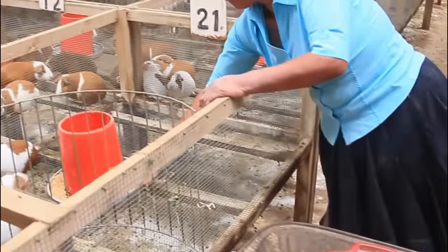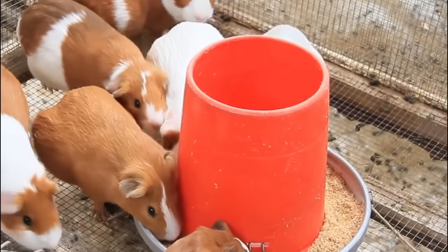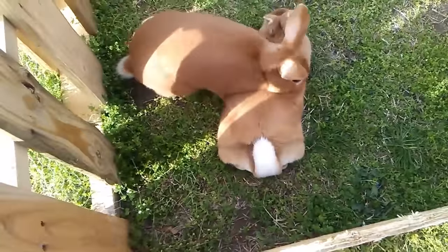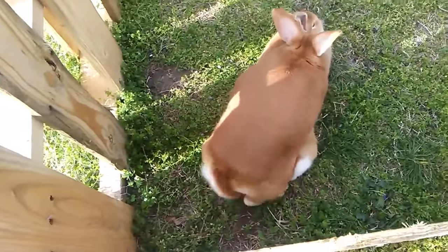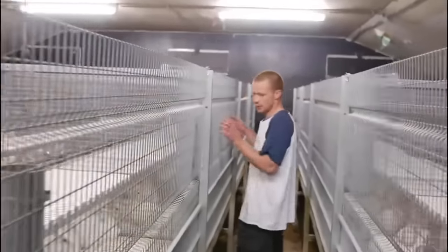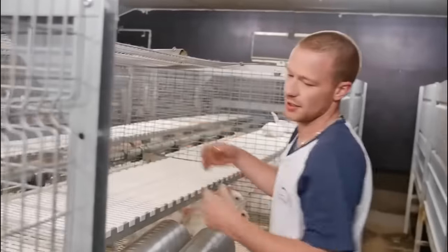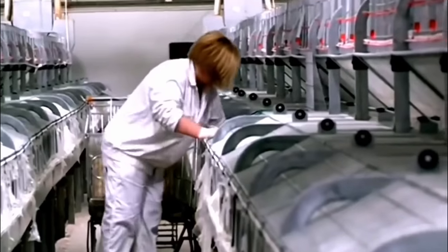Fresh vegetables and fruits should be included in a rabbit's diet as a source of essential vitamins and minerals. Leafy greens like kale, romaine lettuce and parsley are excellent choices, and carrots, bell peppers and cucumbers can also be offered in moderation. It is important to introduce new vegetables gradually to prevent digestive upsets. Clean, fresh water should always be available to ensure proper hydration.